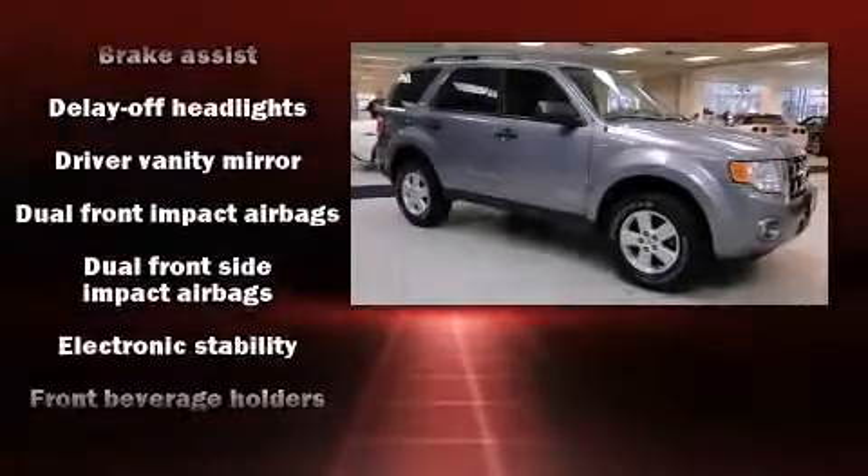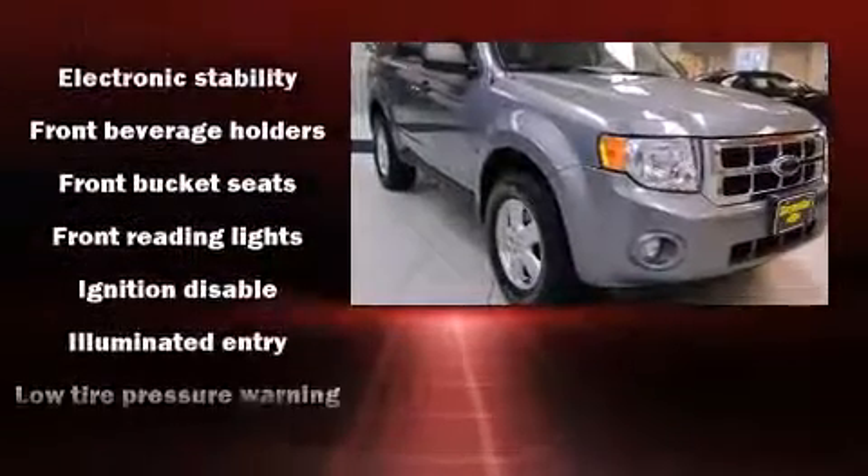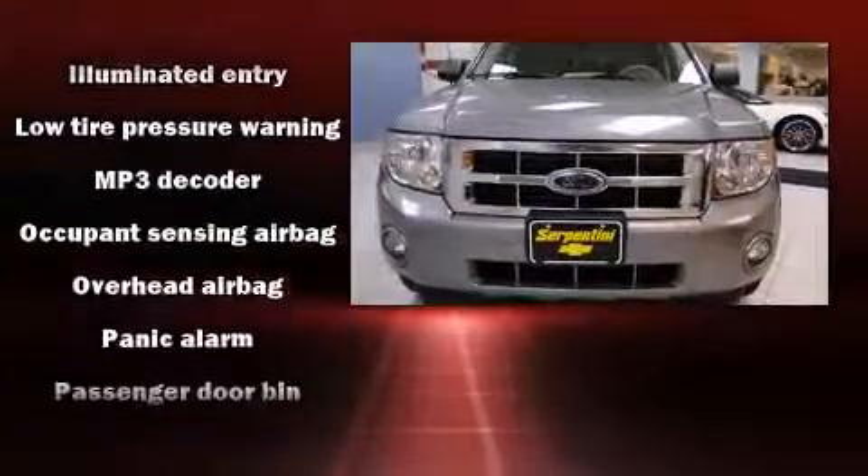Top features include front bucket seats, a rear window wiper, a tachometer, fully automatic headlights, remote keyless entry, and air conditioning.